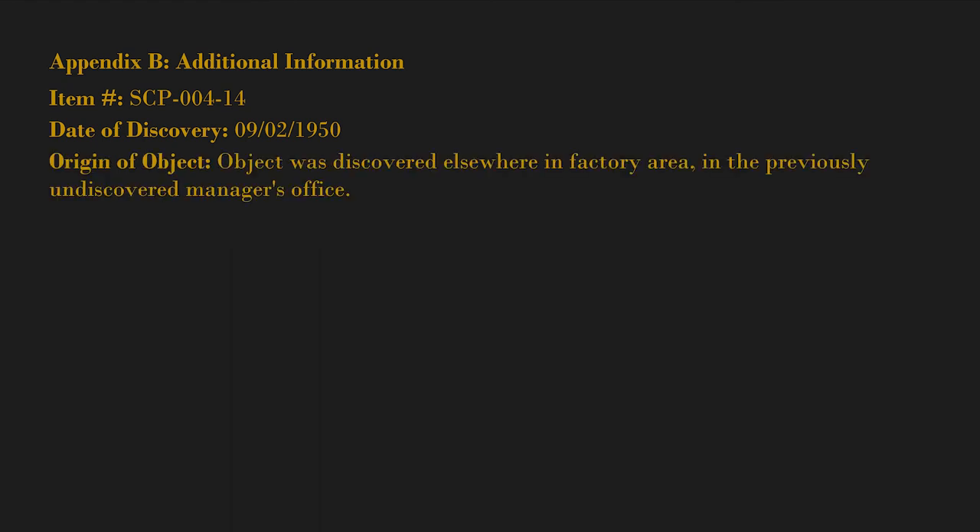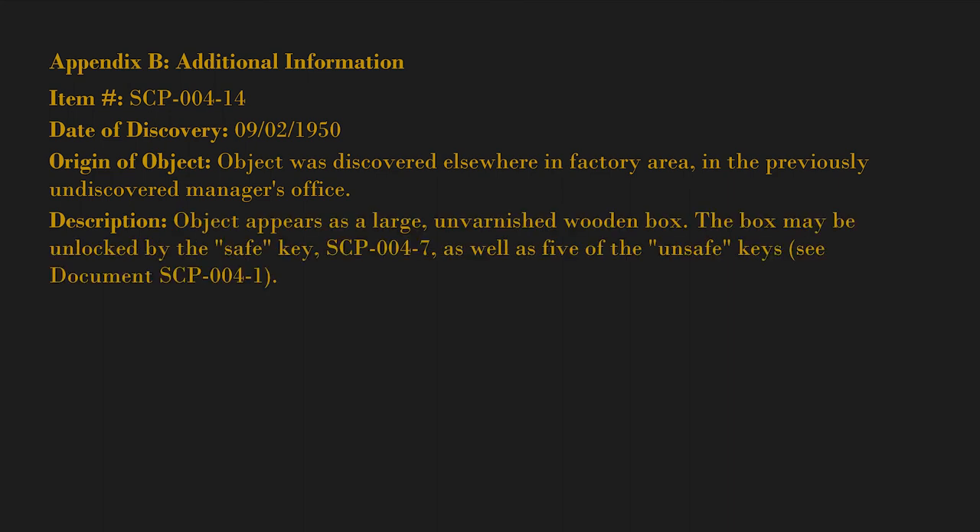Appendix B: Additional Information. Item number SCP-004-14. Date of discovery: September 2nd, 1950. Origin: Object was discovered elsewhere in the factory area, in a previously undiscovered manager's office. Description: The object appears as a large, unvarnished wooden box. The box may be unlocked by the safe key SCP-004-7, as well as five of the unsafe keys. See document SCP-004-1.